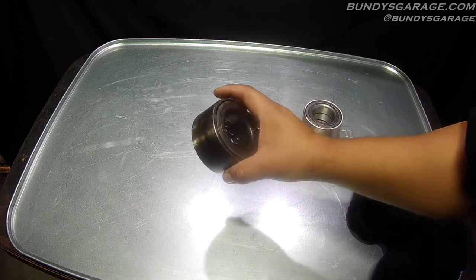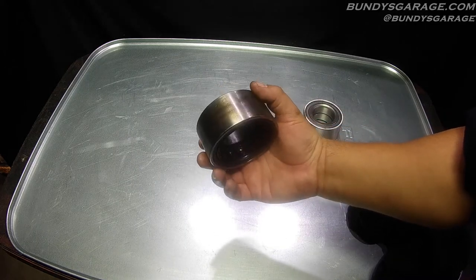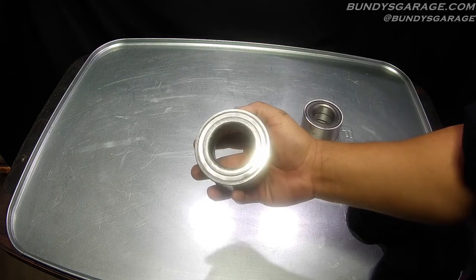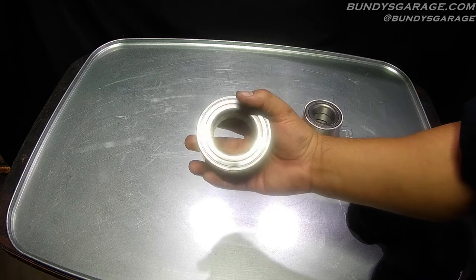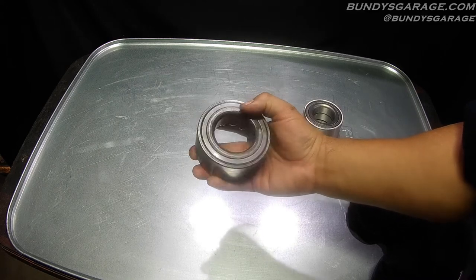My local Honda dealership carries them for about 100 bucks a pop. You can find them online a little bit cheaper, but I don't know if they're really NSK bearings because there are rip-offs and counterfeit bearings out there. So just be careful where you get them from and what vendor you're picking them up from.